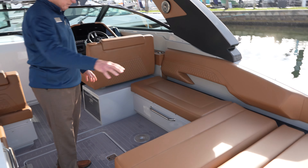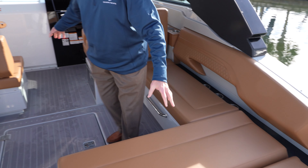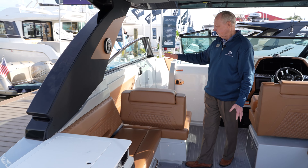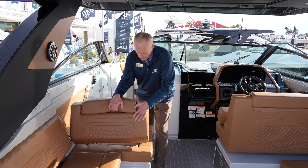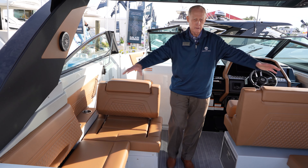Great boat for entertaining. You've got your L-shaped seating around, you've got your bench seat across the back. This seat actually sits facing forward, so you can watch the boat and the waves going in front of you, as well as the backrest comes up for when you're all entertaining back here.